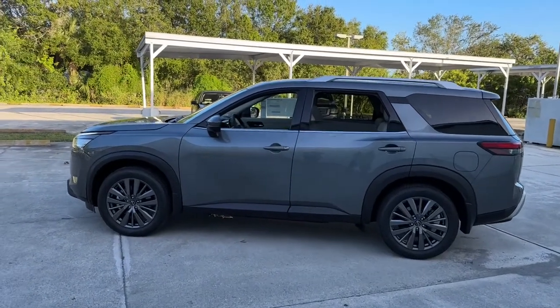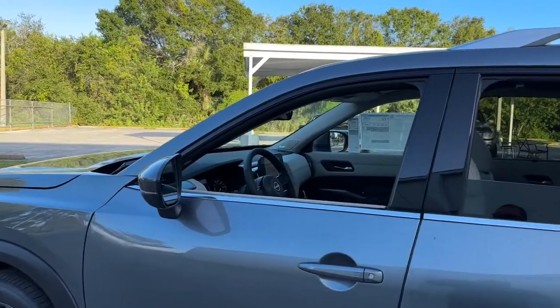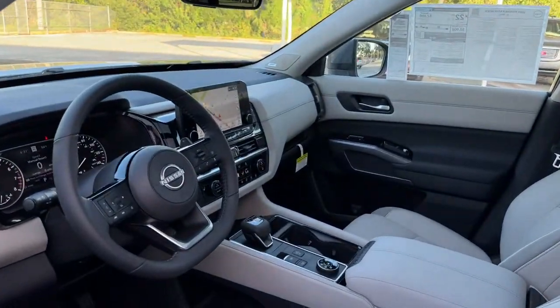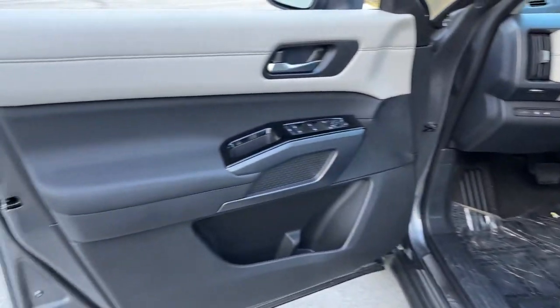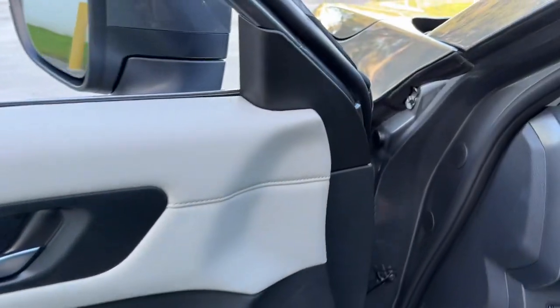Navigation system. Keyless entry. Backup camera. Adaptive cruise control. Power liftgate. Power passenger seat. Keyless start. Satellite radio. Heated mirrors. Lane keeping assist.